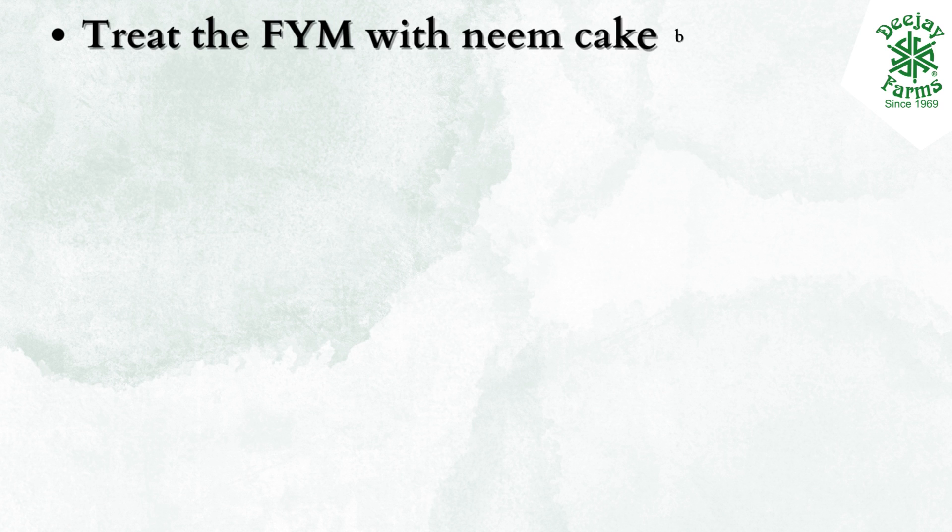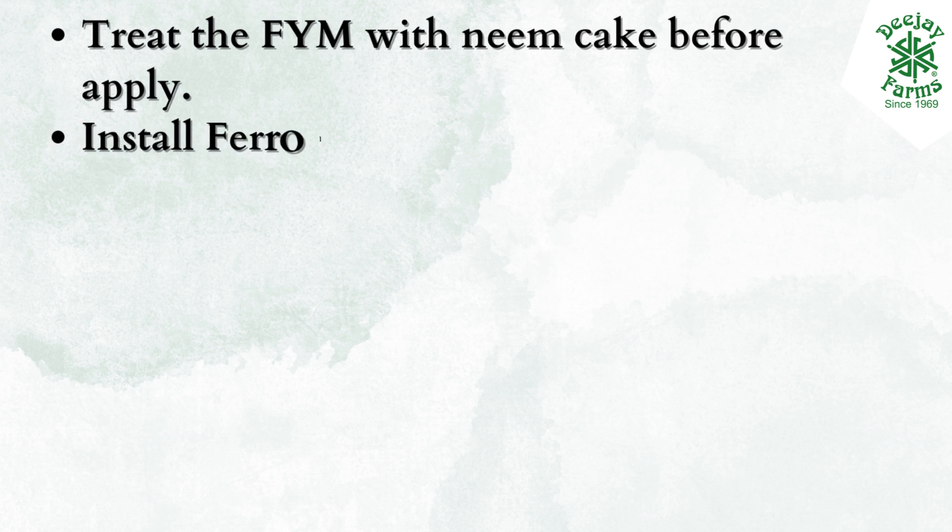Treat the pit with neem cake before applying. Install pheromone lure traps, three per acre.